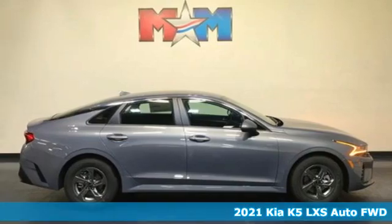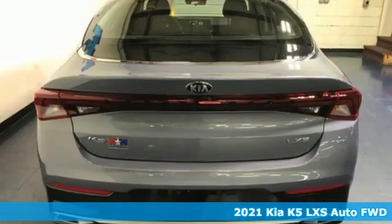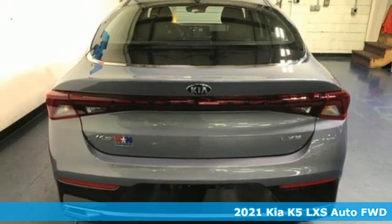It's a new 2021 Kia K5. Kia, designed for fun, driven for thrills.